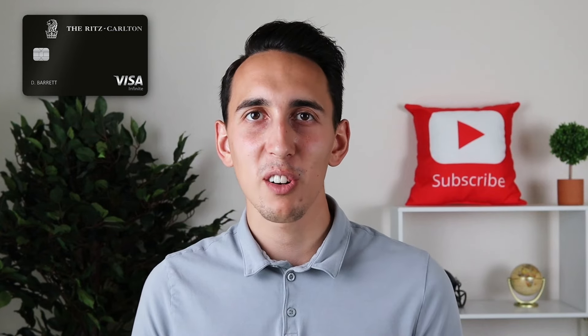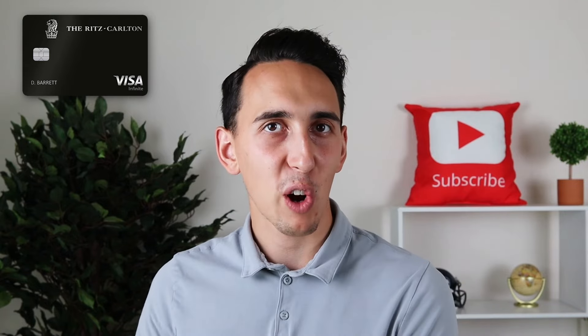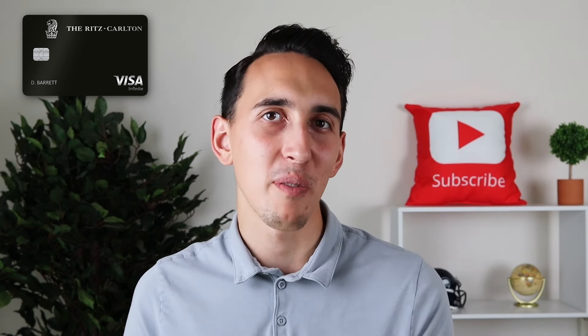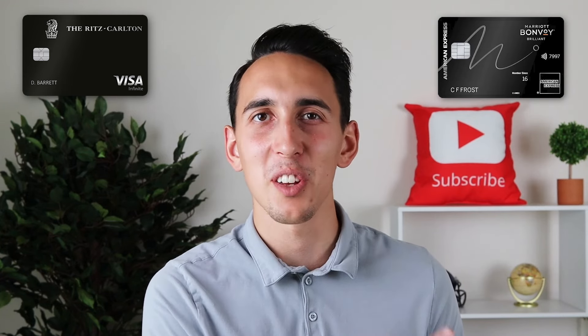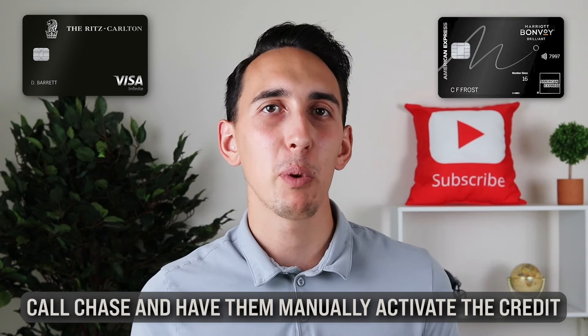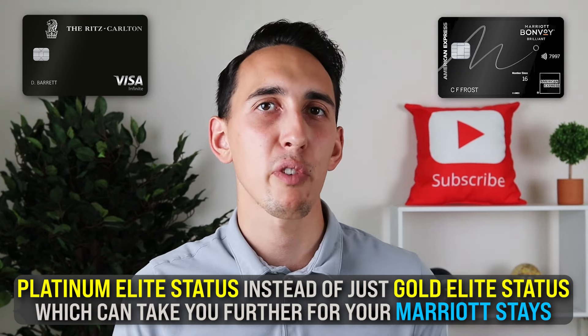If we compare the Chase Ritz-Carlton card to the other big players in the luxury hotel credit card space — the Hilton Aspire and Marriott Bonvoy Brilliant — if you value simplicity, then the Ritz-Carlton card might be the best option because it's arguably the easiest way to get positive value. The Marriott Bonvoy Brilliant is going to be the best card for Marriott loyalists, especially if you find the credit on the Ritz-Carlton card annoying to use since you have to call Chase and have them manually activate it. Plus, on the Bonvoy Brilliant, you're going to get Platinum Elite status instead of just Gold Elite status, which can take you further for your Marriott stays.